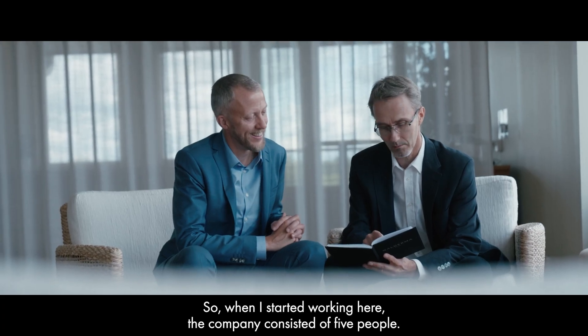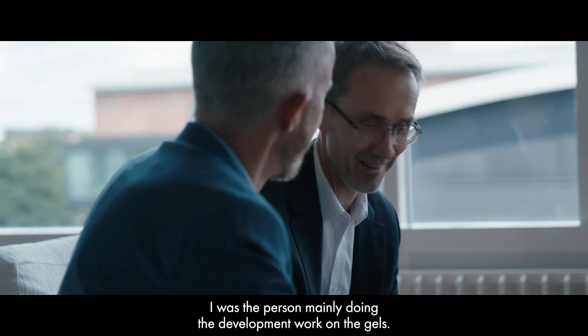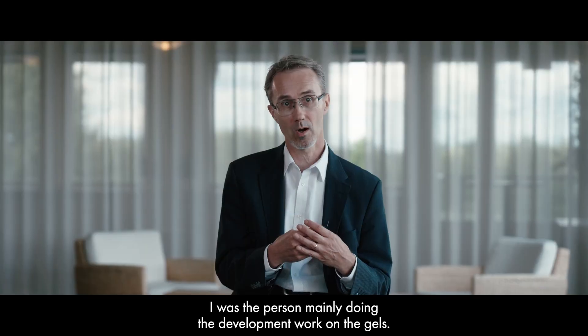So when I started working, the company consisted of five people. I was the person mainly doing the development work for the gels.